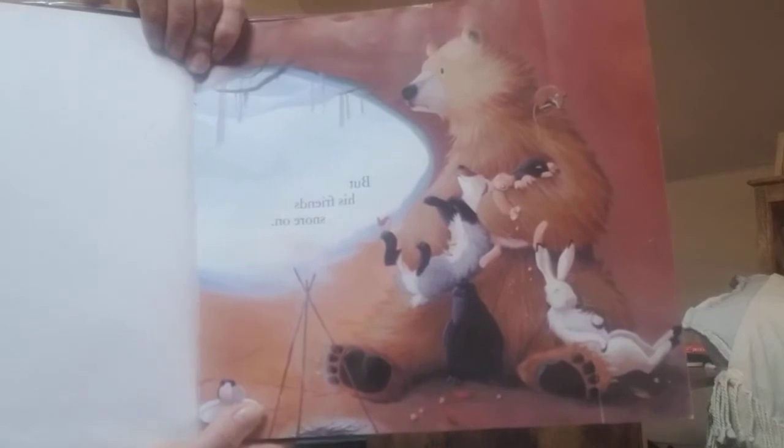Look how cozy they all look cuddled up to Bear. I think that's such a fun story. I love the rhyming, I love the repetition, I love seeing all of the animals in the forest and what they do in Bear's lair. I think that's kind of fun — I would love to see some animals making stew personally. I think that would be pretty awesome.